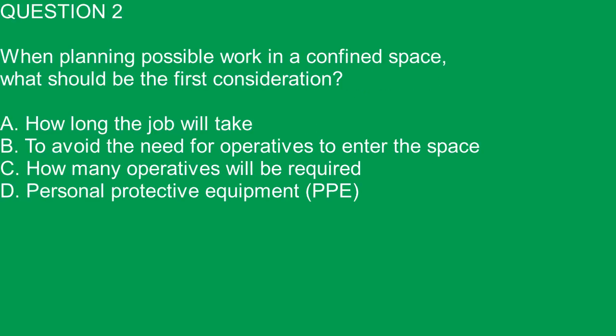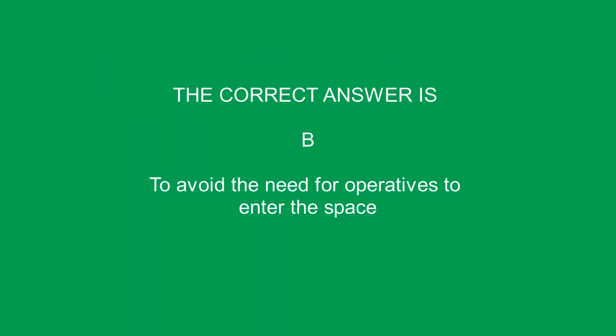Question 2. When planning possible work in a confined space, what should be the first consideration? A. How long the job will take. B. To avoid the need for operatives to enter the space. C. How many operatives will be required. D. Personal protective equipment. The correct answer is B. To avoid the need for operatives to enter the space.